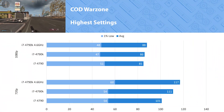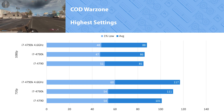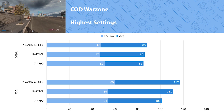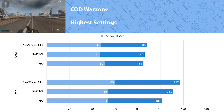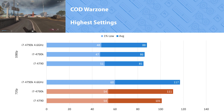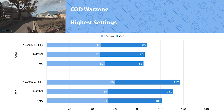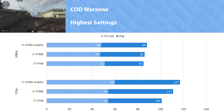Warzone is a new addition to the benchmarks. Getting a similar run in this title is very frustrating with 150 players on the map, so the 1 percent lows are a little all over the place, but thankfully the average FPS was pretty consistent. At 1080p all the processors performed basically the same, but lowering the resolution and putting less strain on the GPU gave us some gaps. The 4790K was 9 percent faster than the 4790, and the overclocked 4790K increased that margin to 14 percent. This game looks much more GPU demanding than CPU.